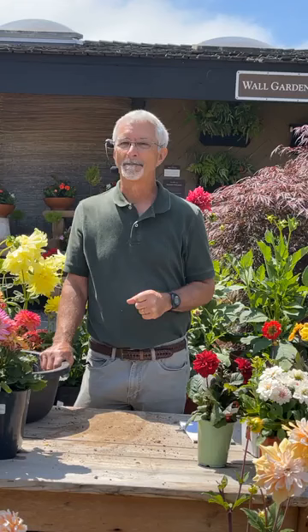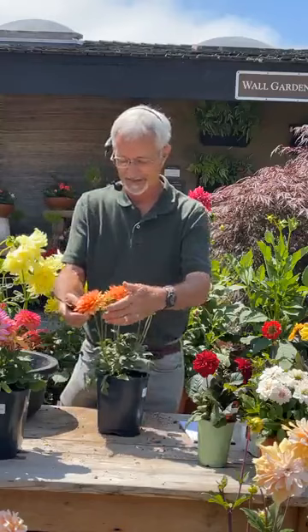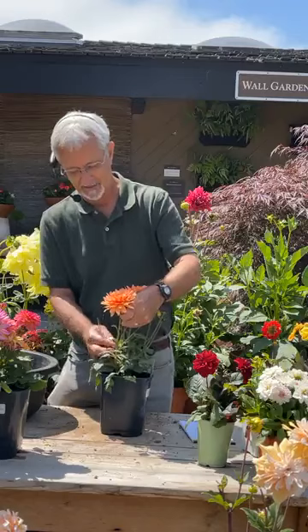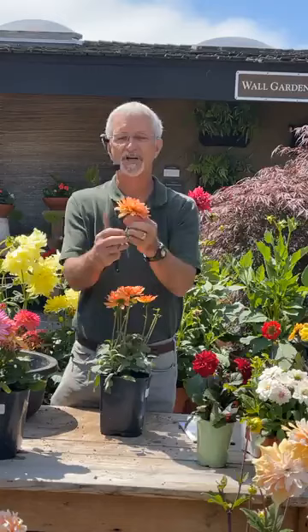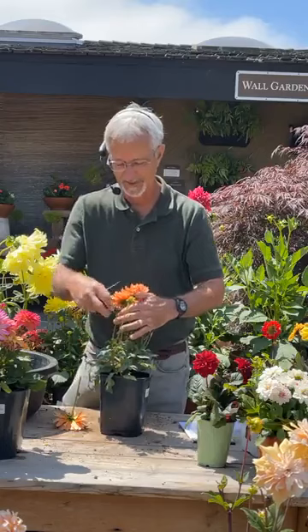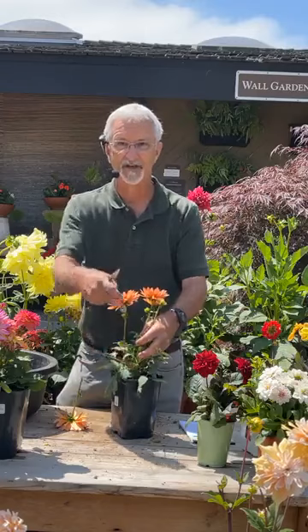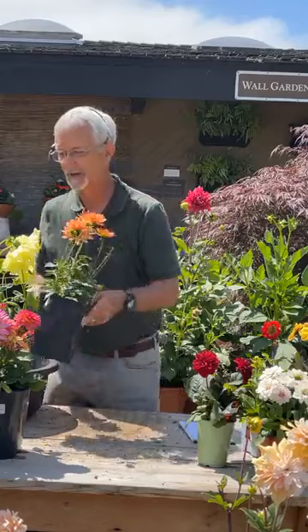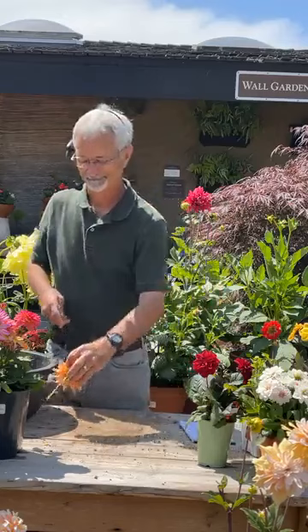Question: How do you deadhead dahlias? Deadheading is important. Let me show you — if this one's finished, I usually take it down to where there's a side branch with a new bud coming on the main stem, and cut right down to there. Some people just cut below the flower stem, but that looks messy after a while. Once these buds open and that whole branch is spent, I'll take that stem down to where I see new buds breaking. Deadheading stimulates the plant to produce more flowers and it looks better too.